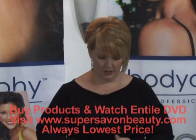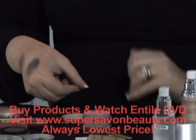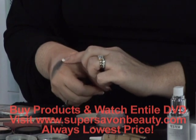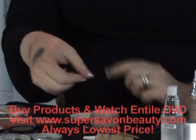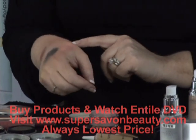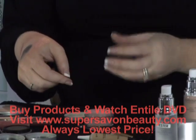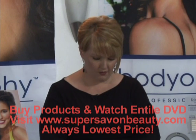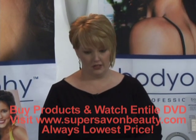I enjoy using my pinky finger for application because it allows just enough product. I've put quite a bit here so you can see the shimmer payoff, but it allows me just enough to strategically place anywhere I'd want to highlight — whether it's under the arch of the brow, the high part of the cheekbone, or the décolleté for an evening out. It's a great product because of the texture. We offer this in many shades, making it a favorite for special occasions, brides, and proms.